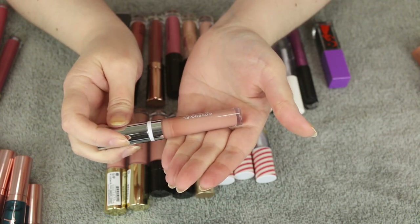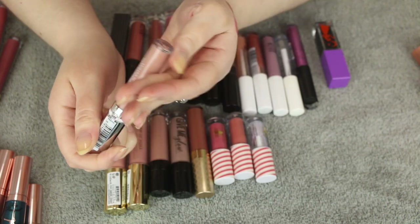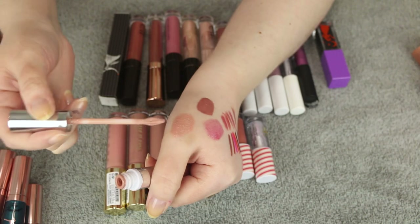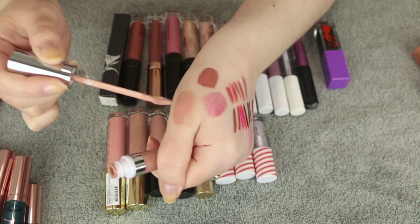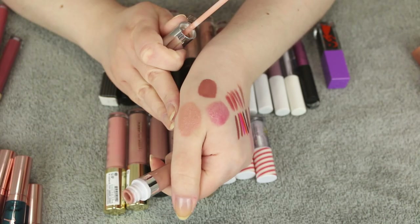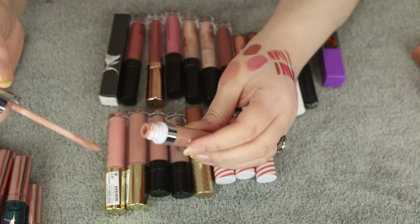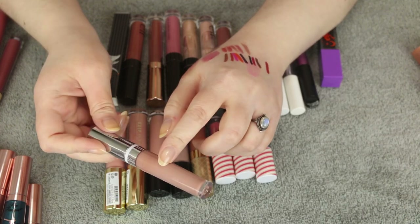Another random lip gloss — this is from Covergirl, received free with a purchase. It's the Melting Pout Vinyl Vow Lip Gloss in the shade Nudist Dream. Great pigmentation, not sticky at all — look at that color, it's such a nice nude with a little bit of beige. I love this formula and I need to check their website to see if they sell more of these.